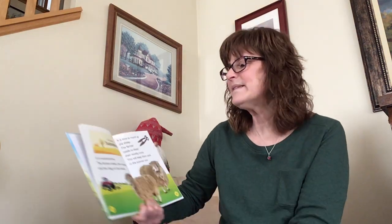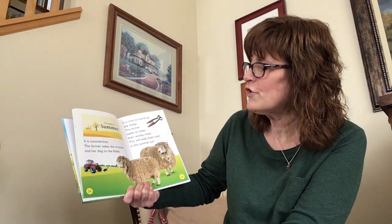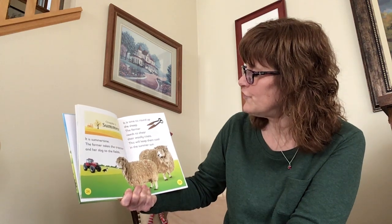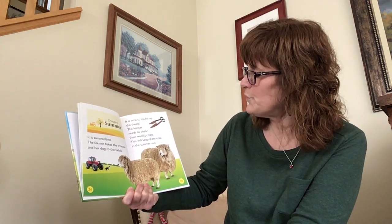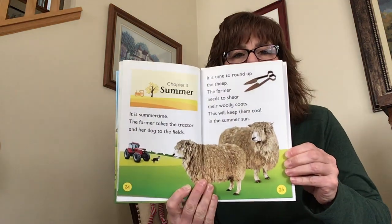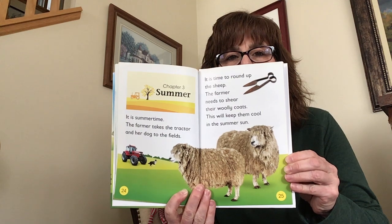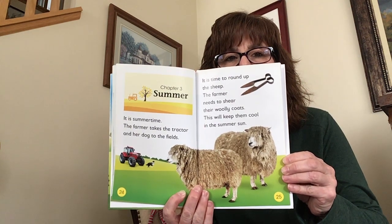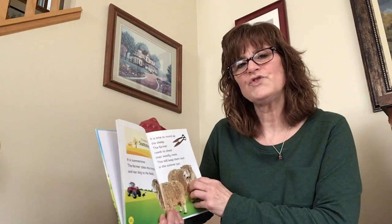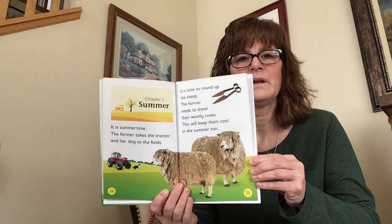It is summertime. The farmer takes the tractor and her dog to the fields. It's time to round up the sheep. The farmer needs to shear their woolly coats — this will keep them cool in the summer sun. When they say shear, they mean they're going to cut off their hair — give them a haircut.